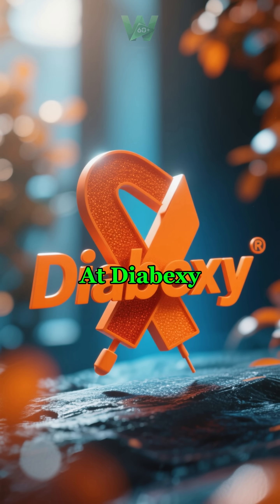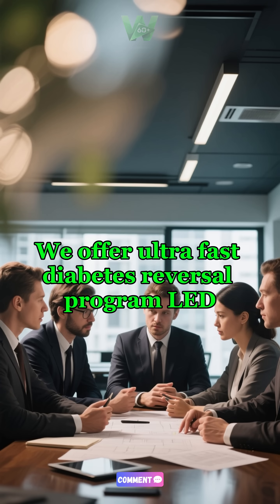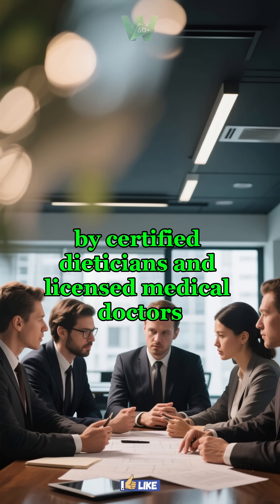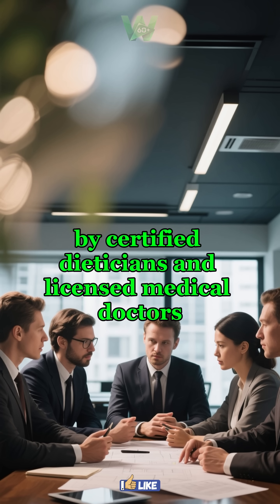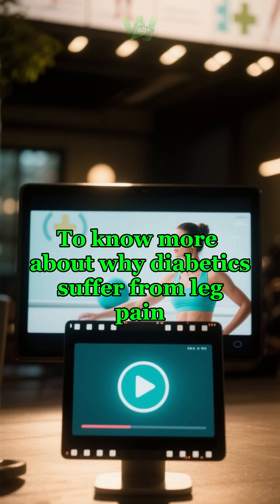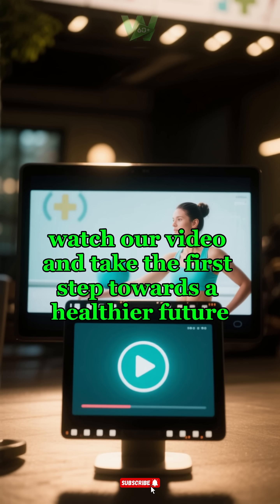At Diabexy, we're on a mission to eradicate diabetes. We offer an Ultra Fast Diabetes Reversal Program led by certified dieticians and licensed medical doctors. To know more about why diabetics suffer from leg pain, watch our video and take the first step towards a healthier future.